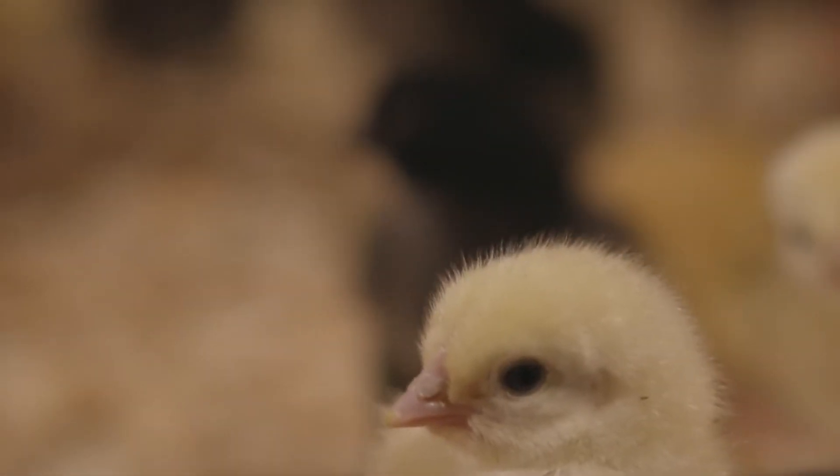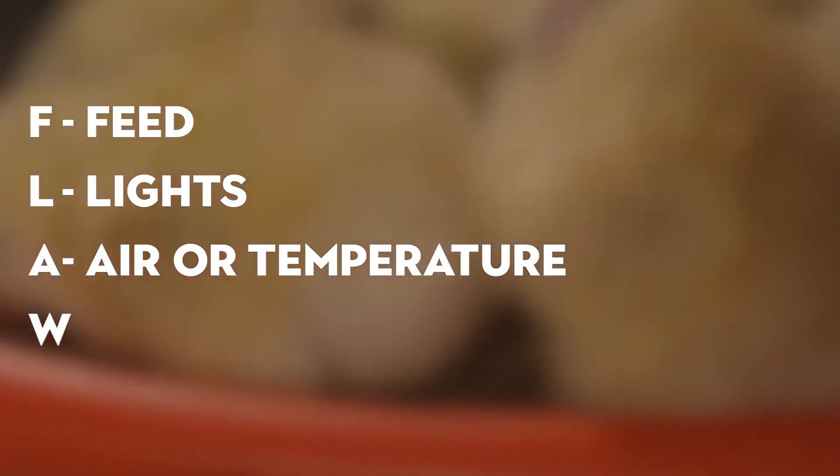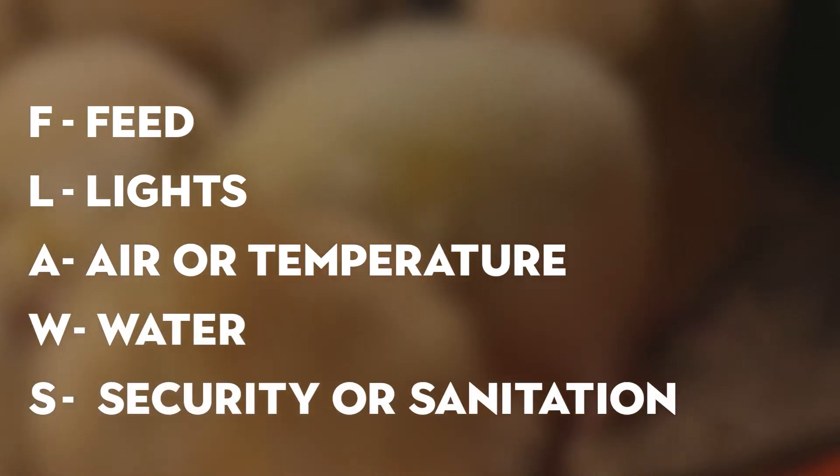A good way of remembering is to make sure that all of the FLAWS are in place: F standing for feed, L for lights, A for air or temperature, W for water, and S for security or sanitation.